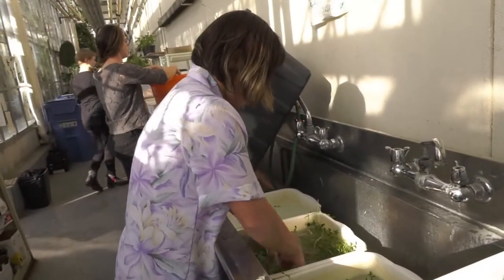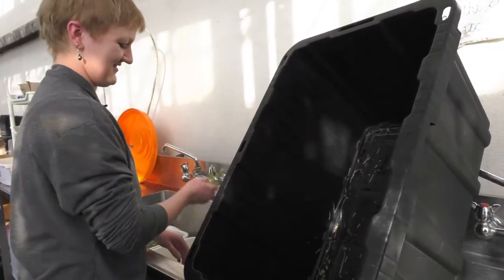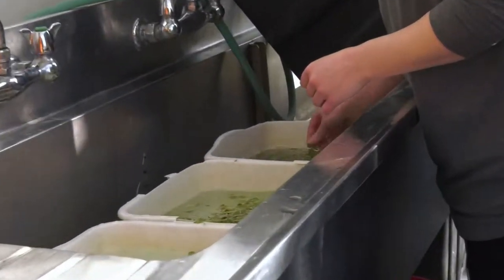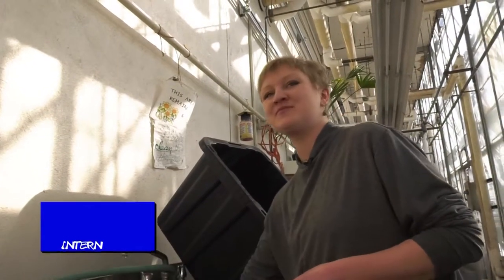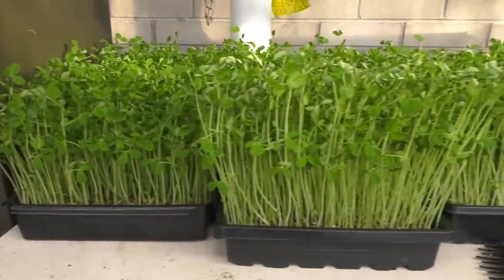Undergrads are our primary focus, however we don't just limit to undergrads. We want it to be accessible for all members of the community, who are more than welcome to come and volunteer and get some experience. The Four Seasons program has been pretty amazing for me — I've loved being up here and learning about the production of microgreens.